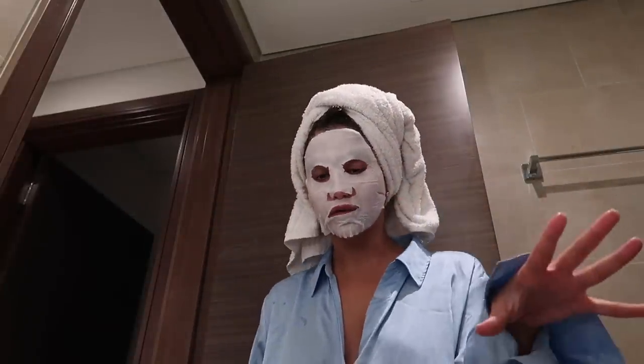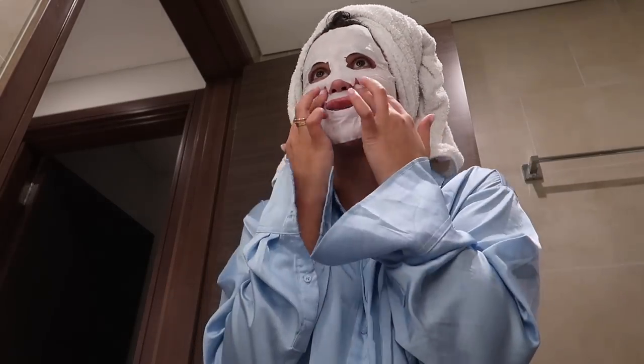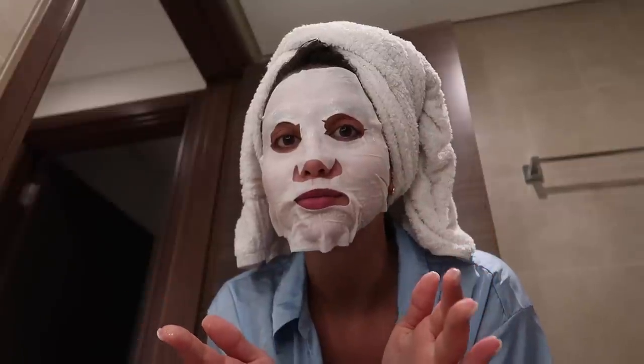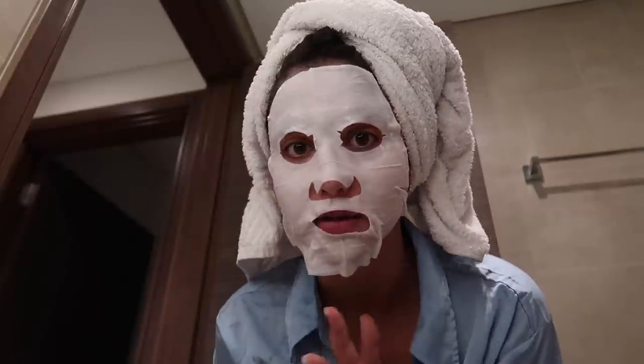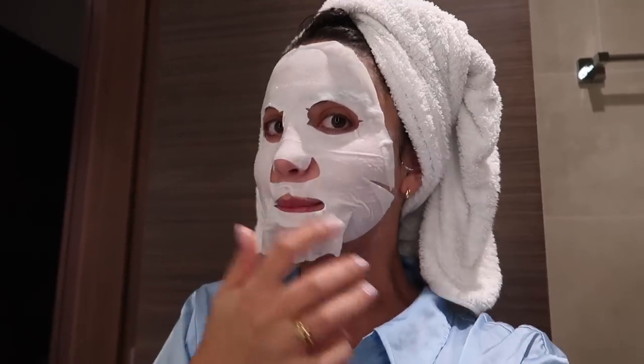That's where I'm going to finish off this vlog. I'm so sorry if I scared you — I know I'm very scary at the moment without makeup! With all that being said, I love you all. Take care of yourselves, make sure to put on a face mask or do some kind of self-care today. I hope you enjoyed this week's vlog and I will see you in my next one.